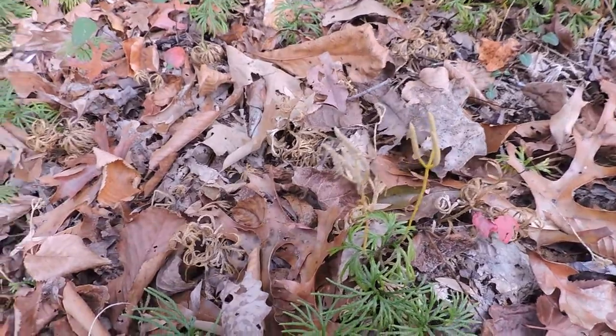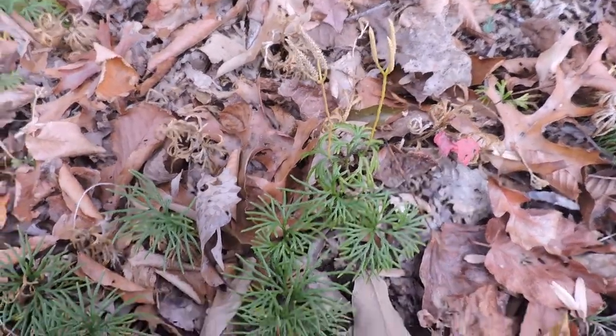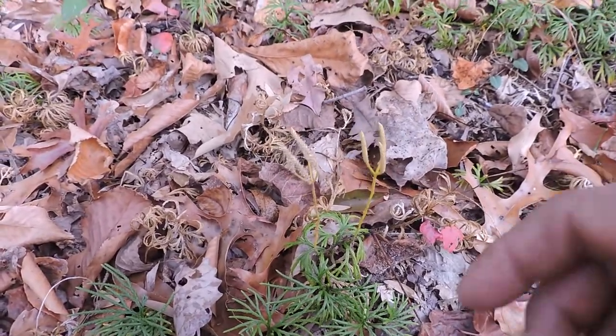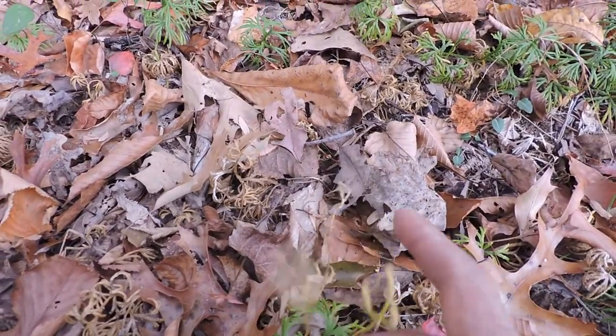What we have here is a Lycopodium. These are relatives of ferns and they do spread spores, and if I'm lucky I might be able to see that on this particular plant.